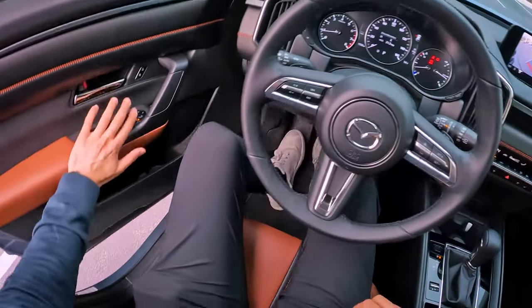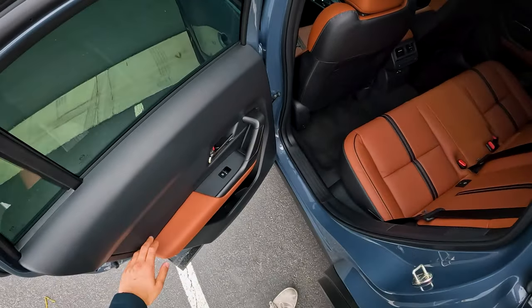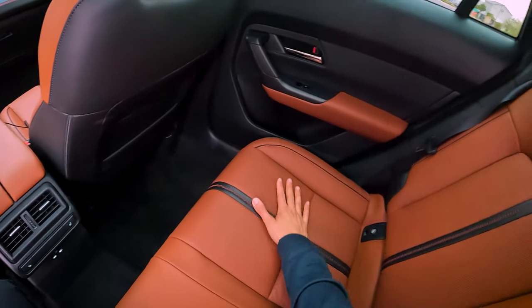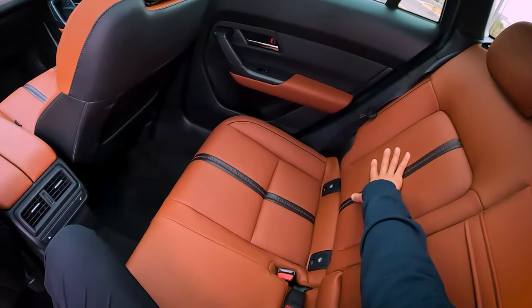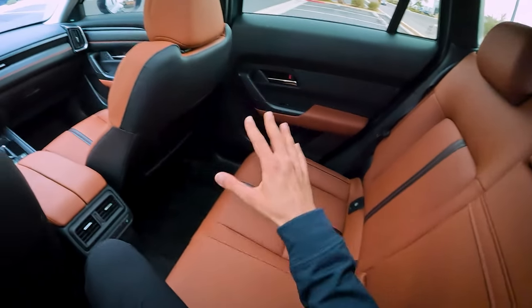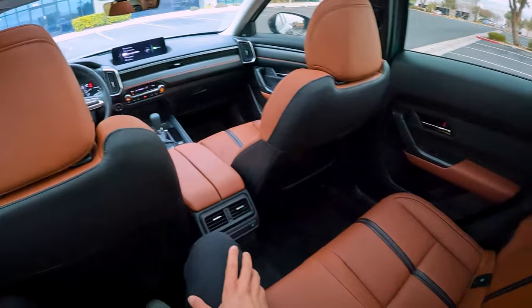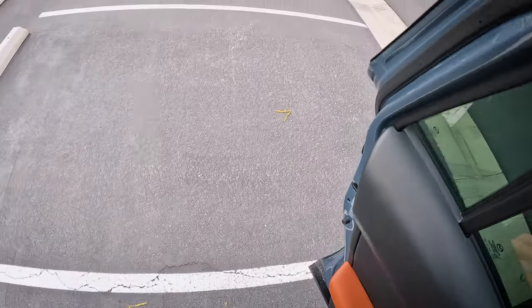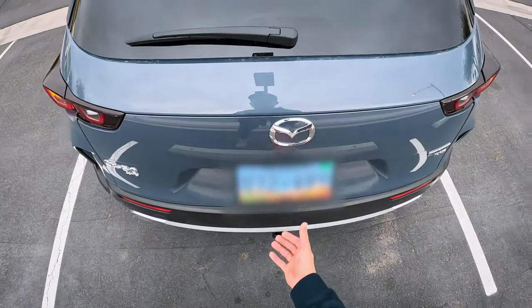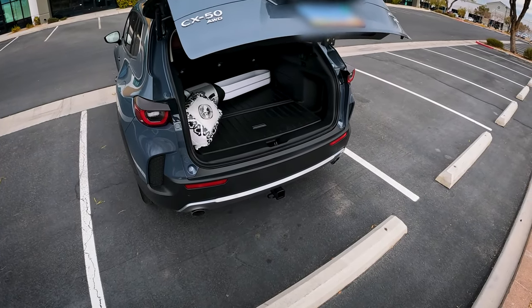Whenever I have friends or guests sit in this car, they always comment, 'Holy crap, this is a Mazda?' The quality of the leather, even this terracotta interior color, is much more premium than the standard black, which is why I was so set on getting it. Everyone is universally surprised by the build quality — this is just a Mazda, supposed to be Toyota or Honda level — but it is definitely much more premium. Mazda does a great job.